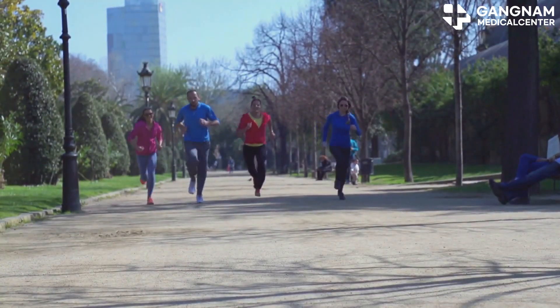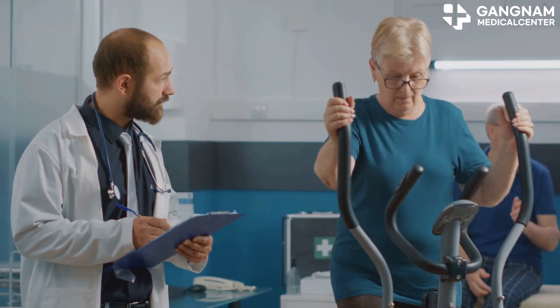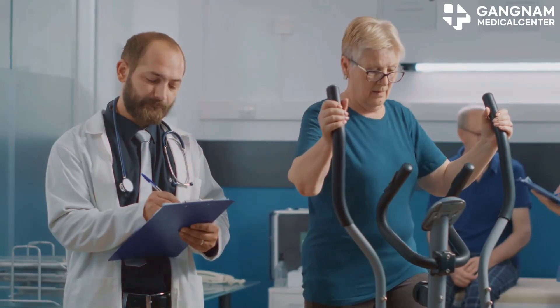Physical activity is another important factor. Regular exercise can boost your immunity and improve lung function. Always consult your doctor to plan a suitable exercise routine.